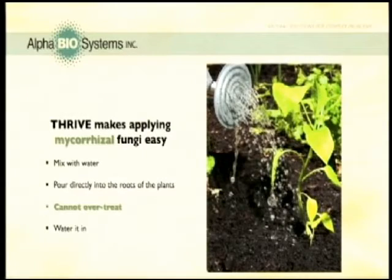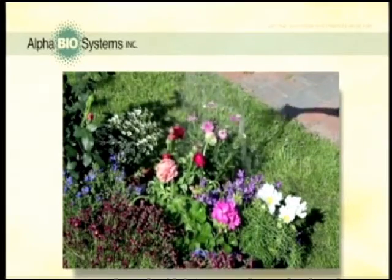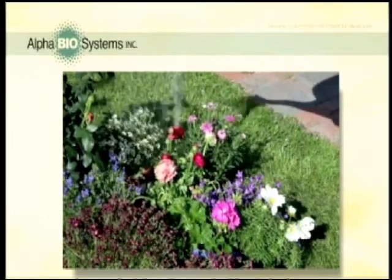Now that you know how great mycorrhizal fungi and beneficial bacteria can be for your soil, you should also know that it's easy to apply and impossible to over-treat. These important elements need to be applied to the soil to make direct contact with the plant's roots in order to attach and colonize. Thrive makes this part really easy — it combines mycorrhizal fungi and beneficial bacteria in a unique liquid formula so you can mix it with water and pour it right on the base of the plant.